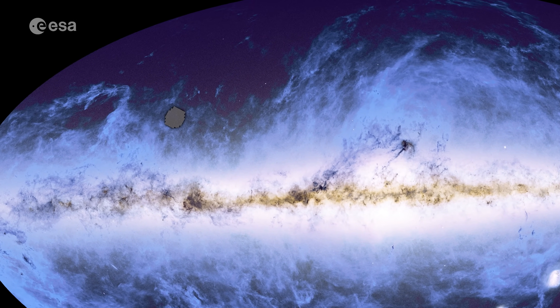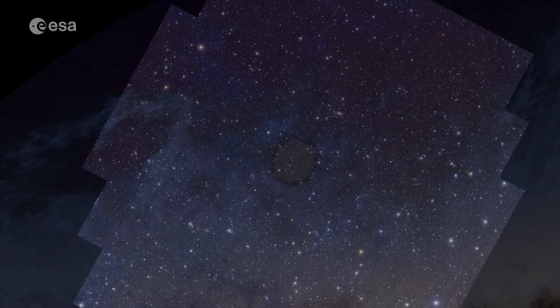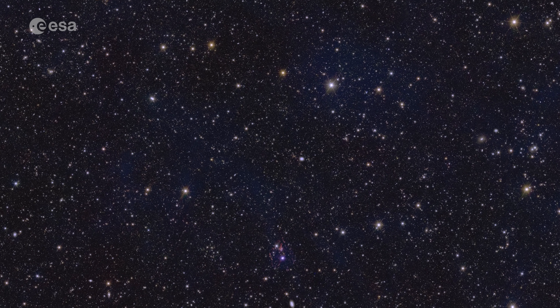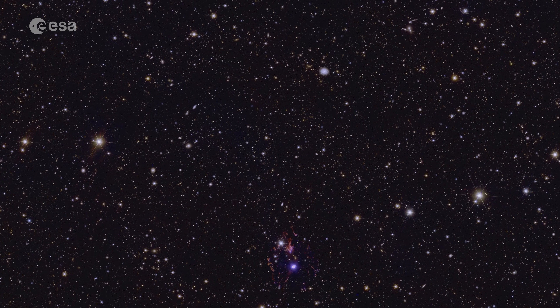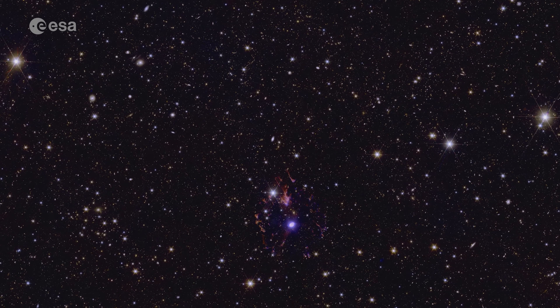Let's first zoom in to Euclid's Deep Field North. We pass through clouds, stars, and other objects in our own galaxy first. This deep field is an area very rich in Milky Way stars, as it is close to our galactic plane. The faint blue structures in the image are dim clouds in between the stars. We've zoomed in 50 times and arrive at a famous nebula — the Cat's Eye, 3,000 light-years away.